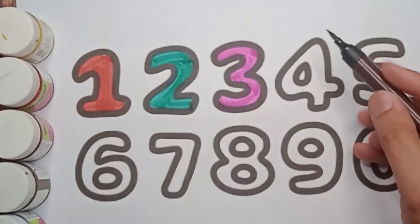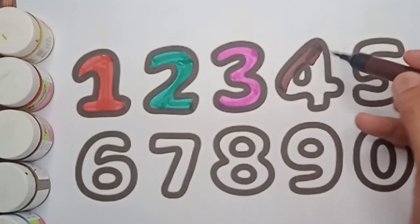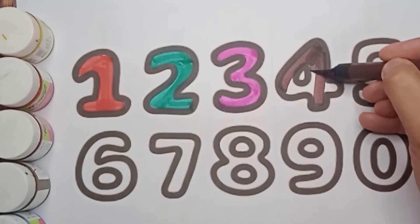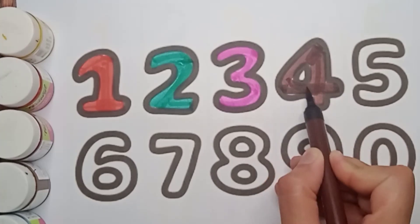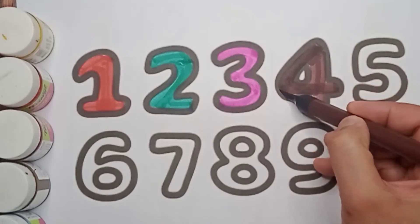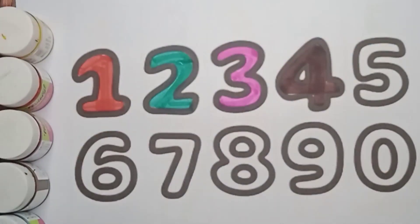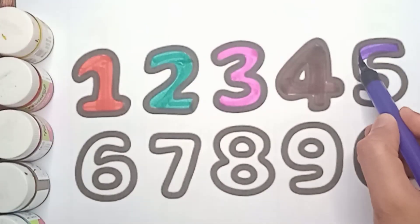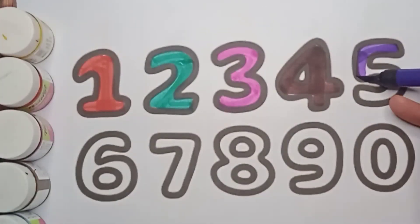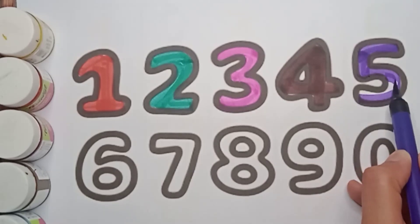Next number is four. It's brown color four. Say brown color four. Very good! Well done. Next number is five, violet color five. Say violet color five. What color is it? It's violet color five. Very good!